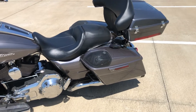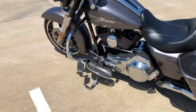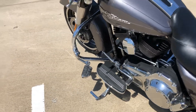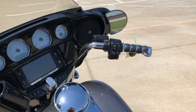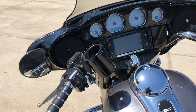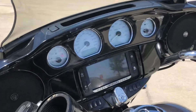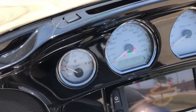It also has speakers in the saddlebag lids, heel-toe gear shifter, Kuryakyn ISO grips, heel rest, electronic cruise control, cupholder, and a 6.5 inch touchscreen with GPS built-in. It has 21,000 miles on it.